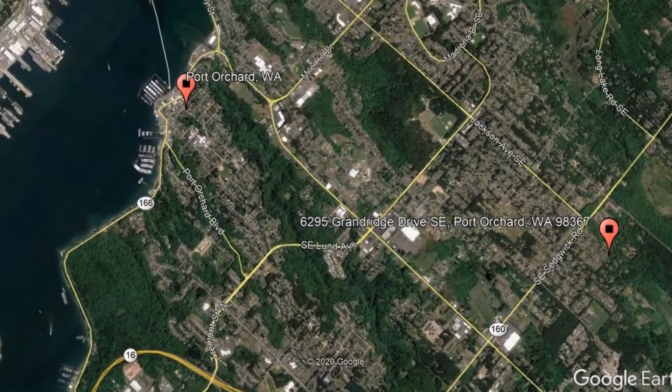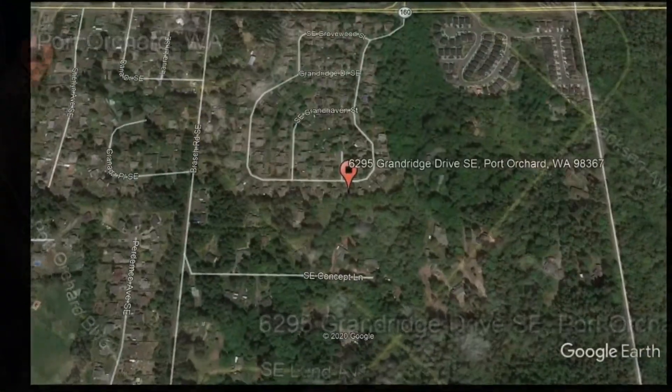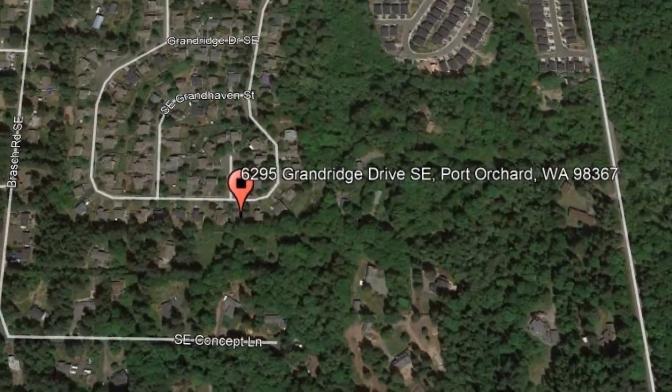Get started today and check out this available home for rent: 6295 Grand Ridge Drive Southeast, Port Orchard, Washington.